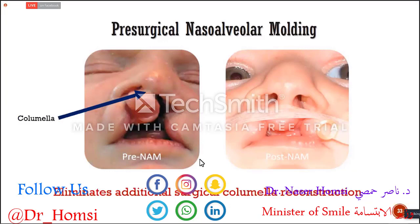This is pre-nasal alveolar molding and this is post-nasal alveolar molding. When we operate on this baby, he won't need any revision surgeries to elongate the columella. To elongate the columella with conventional surgeries, surgeons need to perform three or four operations. But when you create this columella from the baby's natural tissue with tissue expansion, the baby won't need any scars on the columella, which is very favorable.